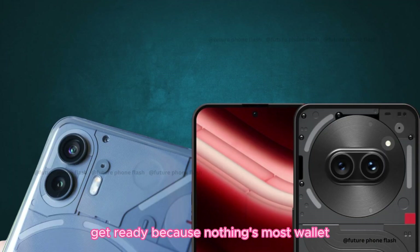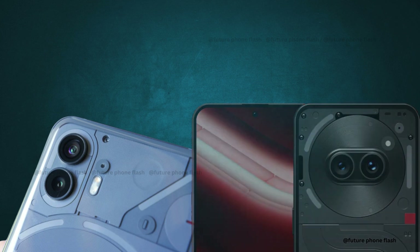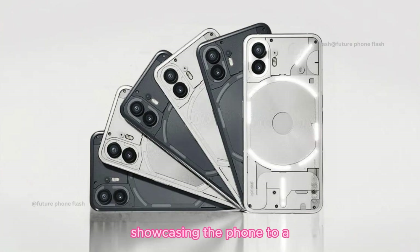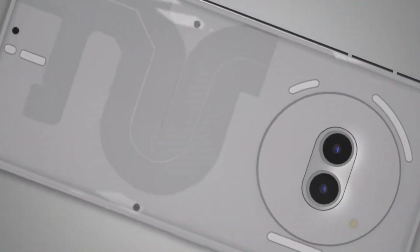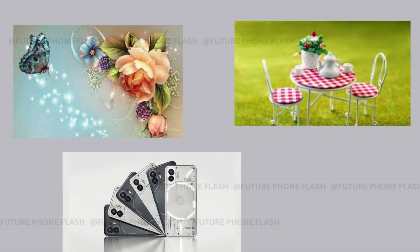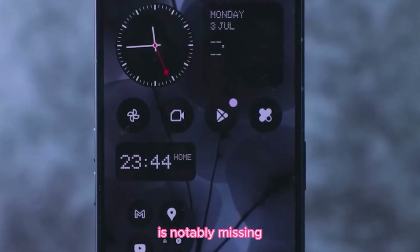Get ready, because Nothing's most wallet-friendly smartphone yet, the Phone 2A, is about to hit the scene on March 5th. As the launch date approaches, we're getting flooded with leaks, and today's no exception. We've snagged a look at new renders showcasing the Phone 2A in two classic shades — a sleek gray/black and a clean white. Nothing is rolling out this model in both a light and dark variant. What really sets the Phone 2A apart are its distinctive dual camera setup and the trio of Glyph LEDs on the back. However, it looks like we're saying goodbye to wireless charging this time around, as the round coil present in previous models is notably missing.